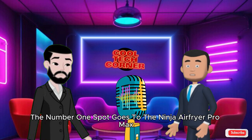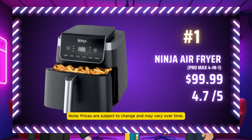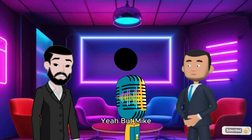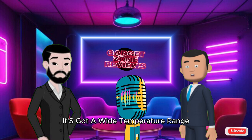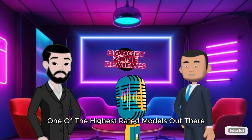Now it's time for the big reveal. The number 1 spot goes to the Ninja Air Fryer Pro Max 4-in-1, at $99.99, with a 5-quart capacity and enhanced air crisp technology — it's a fan favorite for a reason. Does it pass the leftover test? Definitely. It's got a wide temperature range, so your leftover pizza is in good hands. Plus, it's consistently one of the highest-rated models out there.